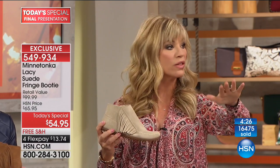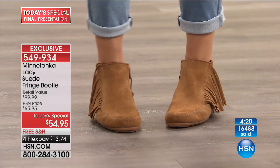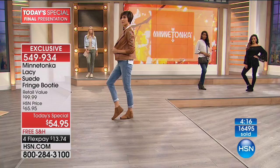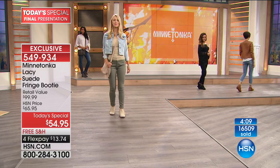Notice all the different denim looks — they all look fantastic with this bootie. Today it's only $13.74, your final, final chance to pick it up. If you're even thinking about it, take it for a 30-day test drive. Everybody's going to be loving the fringe — it's sassy, it's fun, it's a little bit young, it's flirty.